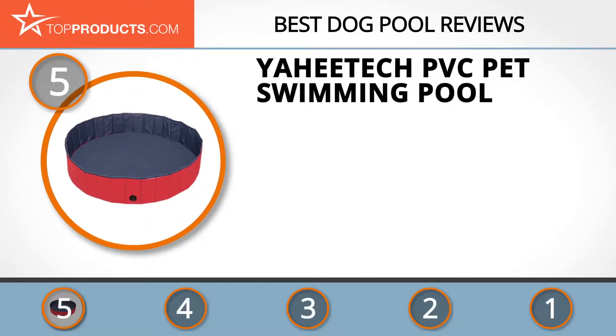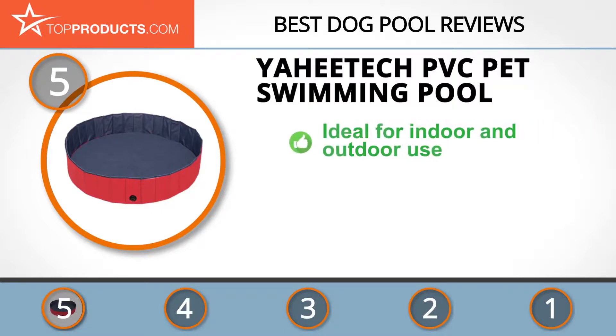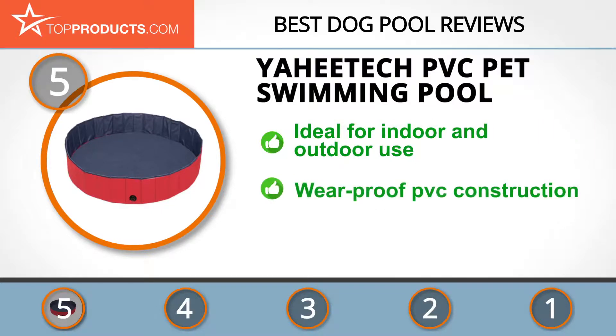At the number five spot is the Yaheetech PVC pet swimming pool, chosen not only for its features but also because of its budget-friendly price tag. Yaheetech is in the business of ensuring your pets are happy through high investment in technology, producing innovative and durable products. This pet swimming pool is made to give your dog maximum enjoyment while playing with water.